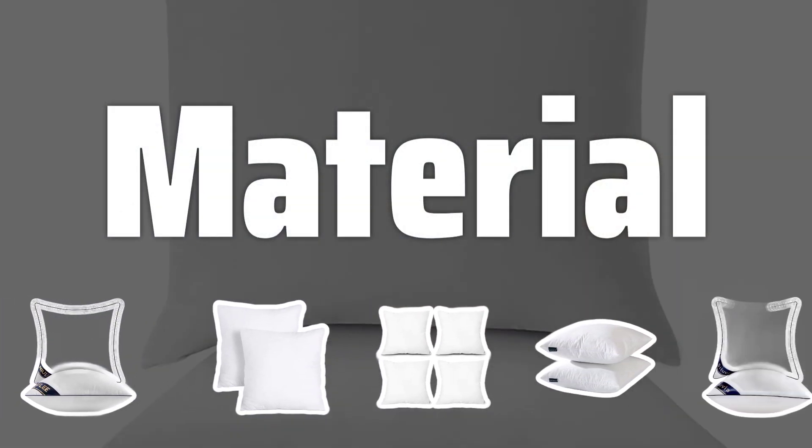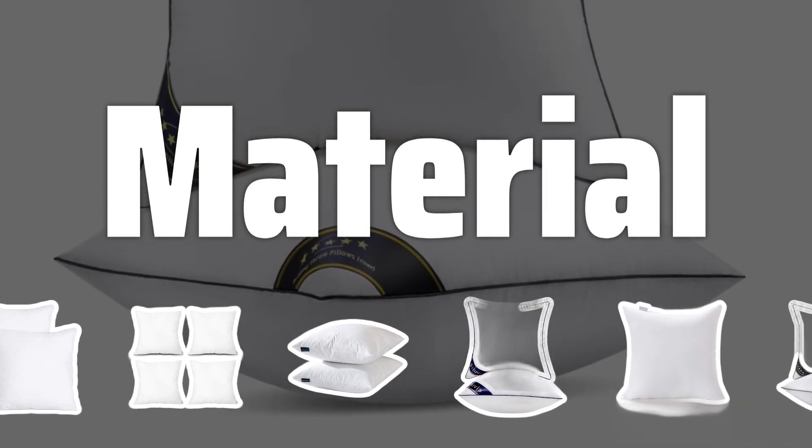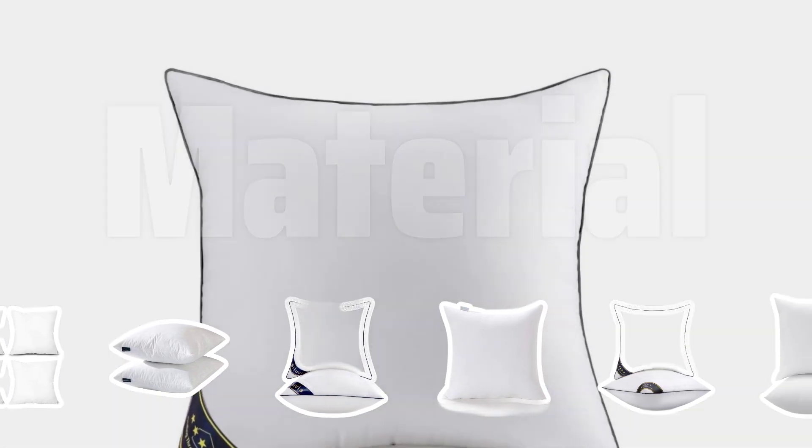Material. The material of the throw pillow insert is just as important as the filling. Consider the season and climate of your location, as well as whether the pillows will be used for sleeping, to ensure maximum comfort and durability.